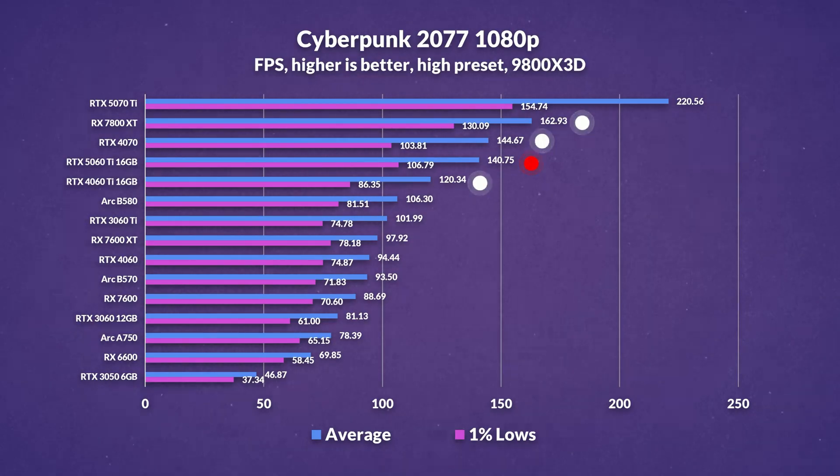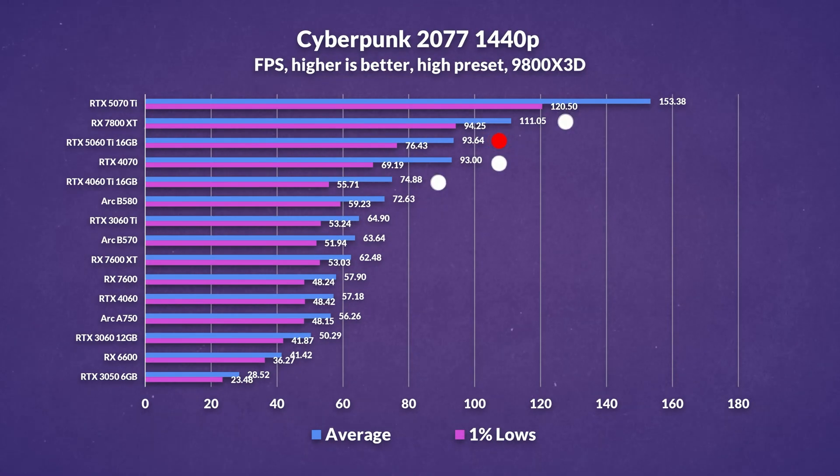Cyberpunk 2077 follows a similar trend. At 1080p, the 5060 Ti matches the 4070 in overall performance, but its lead over the previous gen dips to around 17%. And even in a title like this where NVIDIA tends to shine, AMD's 7800 XT still comes out ahead by around 16%. At 1440p, not much changes — the 5060 Ti holds similar average performance to the 4070, though it does show a more noticeable improvement in 1% lows, likely down to the extra VRAM. Still though, AMD's 7800 XT stretches its lead to 19%, continuing its trend of consistently strong raster performance.